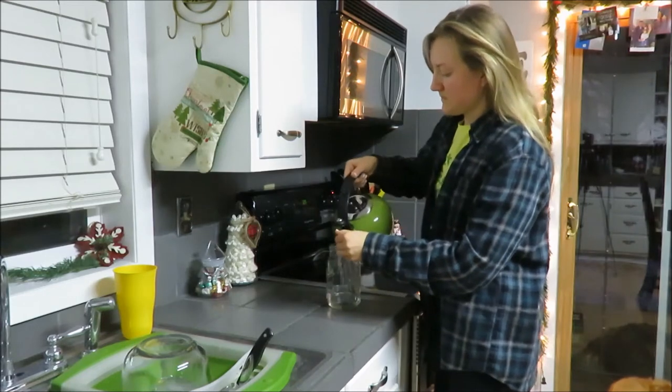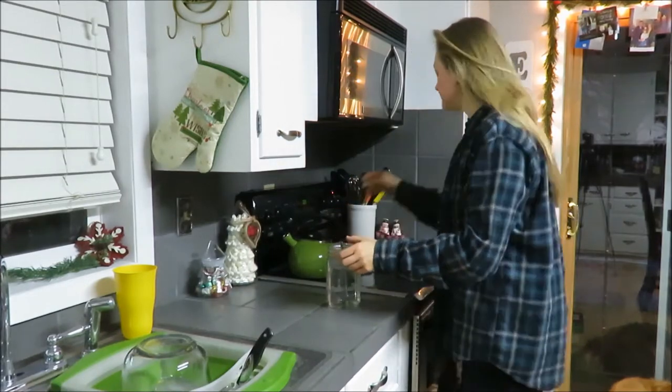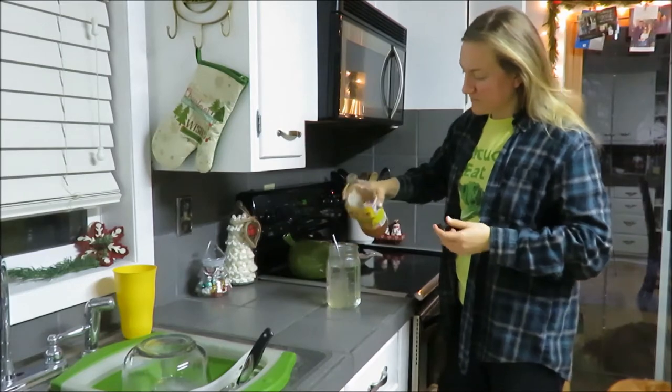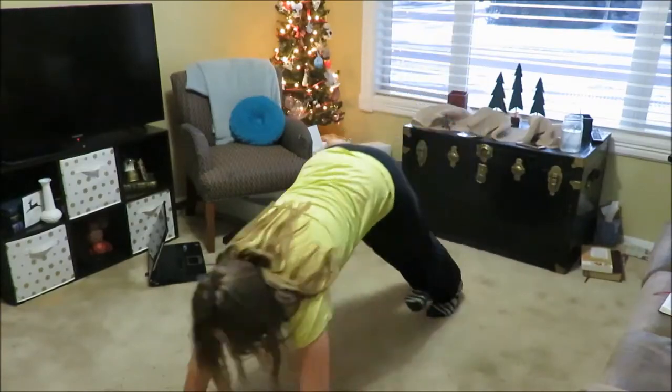Today I am going to share with you a day in the life during my Christmas vacation off from teaching school. I start every morning with hot water and apple cider vinegar — just a good way to get my day started.